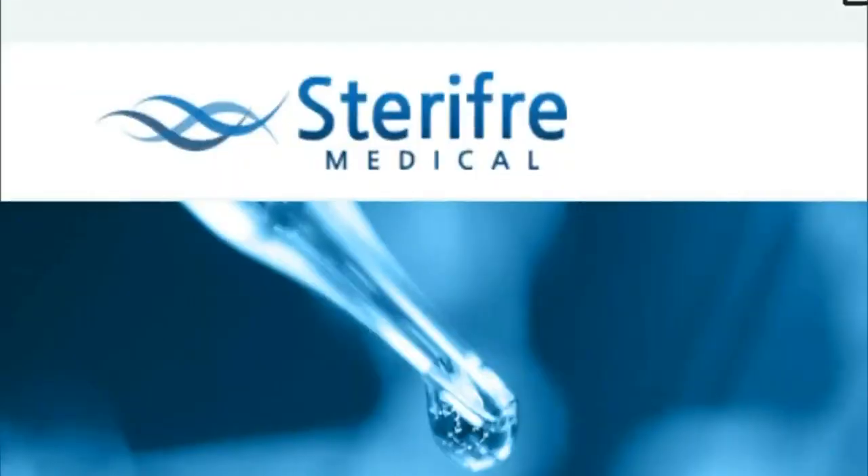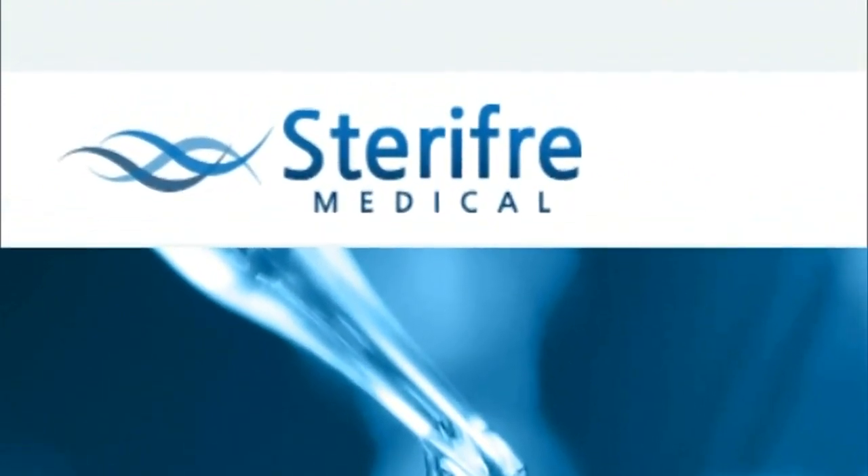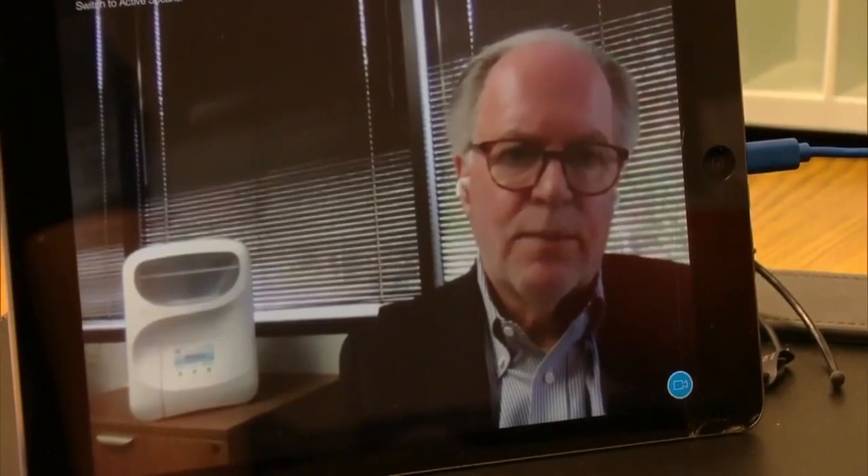So things like cell phones and stethoscopes. They partnered with Sterry Free Medical Company to develop a tool that was already in demand, but CEO Rick Shea says is needed now more than ever.